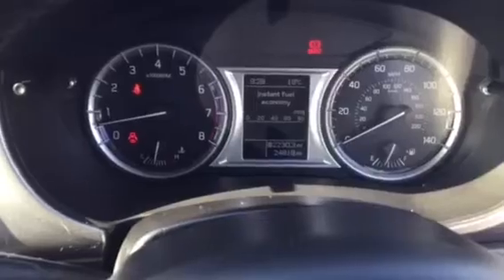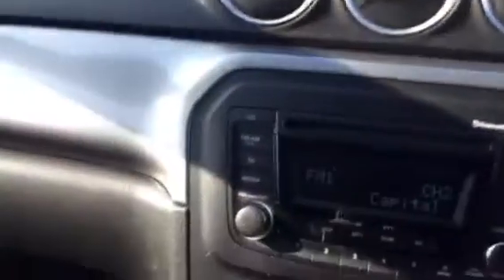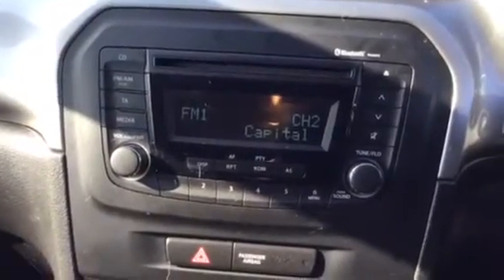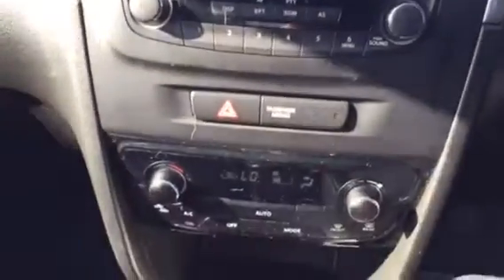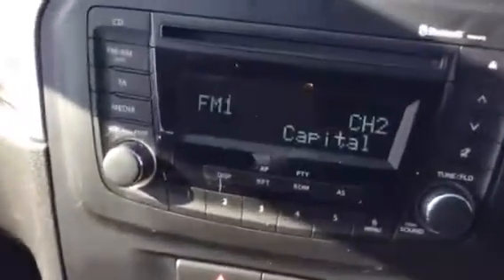The car has 24,818 miles on the clock. It has a CD player, DAB radio, and Bluetooth. As you can see, it's got air conditioning. The car also has the manual and service history in there.